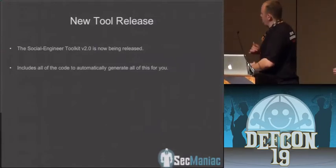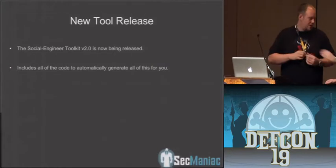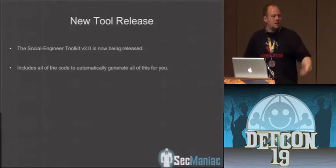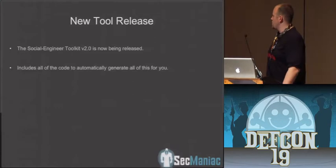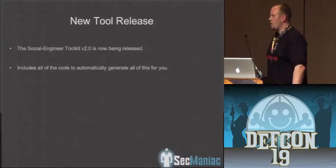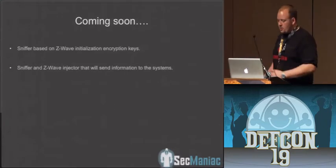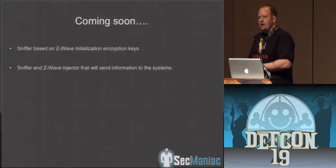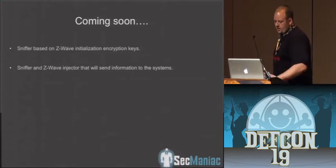All the stuff you saw from the Teensy device — the ability to take a binary, convert it back to hex, and write it to the system — is in the new version of the Social Engineer Toolkit. You can get that from secmaniac.com — S-E-C-M-A-N-I-A-C dot com. It's got all the code for X10-based attacks that you saw here. Coming soon: we have a sniffer based on Z-Wave initialization and encryption keys, so you'll be able to run that off the network, identify and spoof a Z-Wave controller, and send commands to the system.